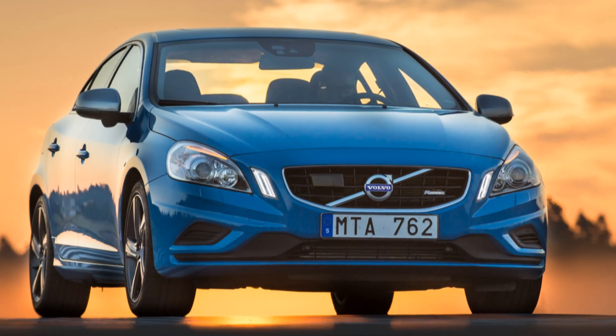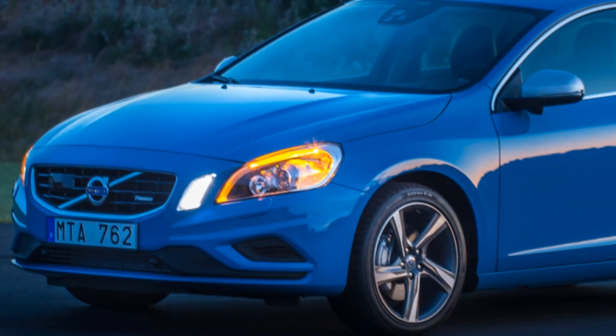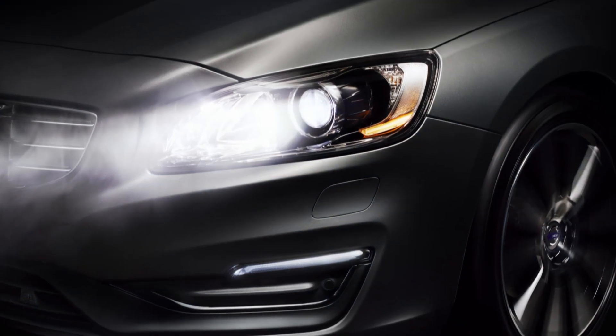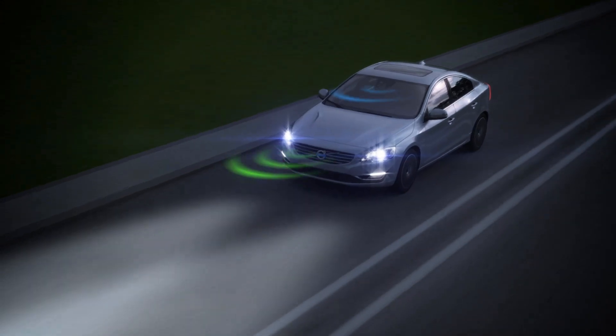The new Volvo S60, V60, and XC60 can soon be ordered with an innovation that makes driving in the dark far safer and far more comfortable than ever before. The company's latest active high beam control makes it possible to use high beams continuously, thanks to an ingenious mechanism that prevents blinding oncoming drivers with shading.